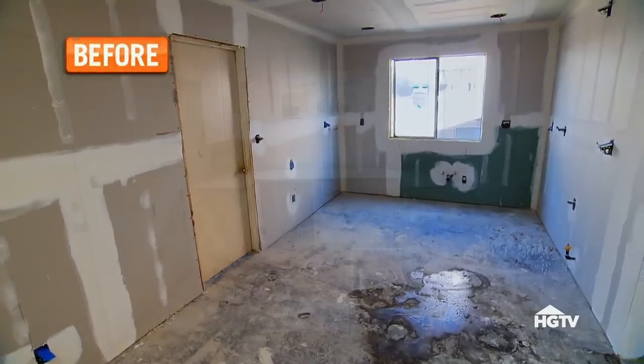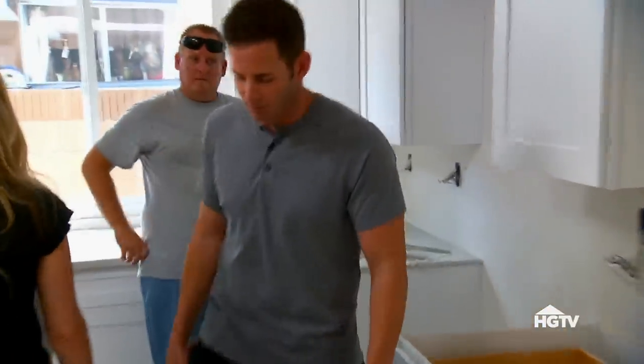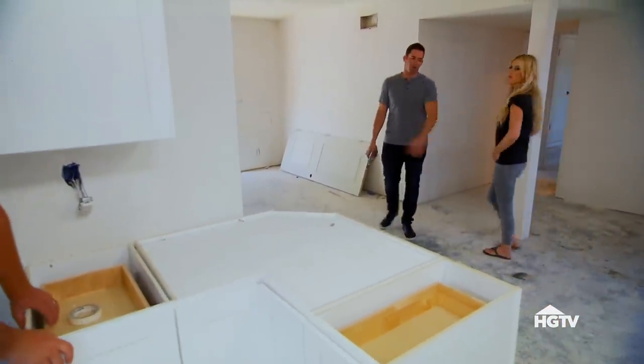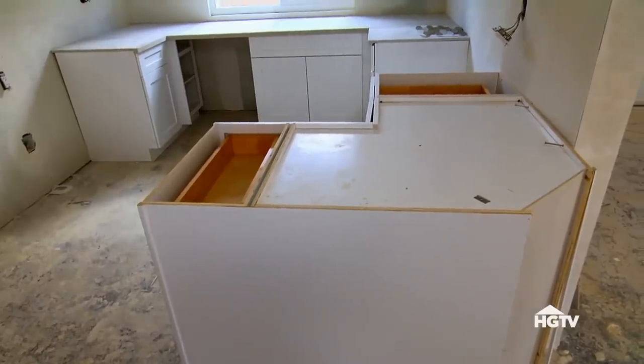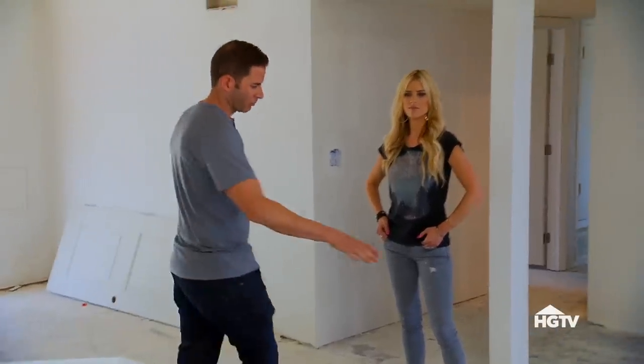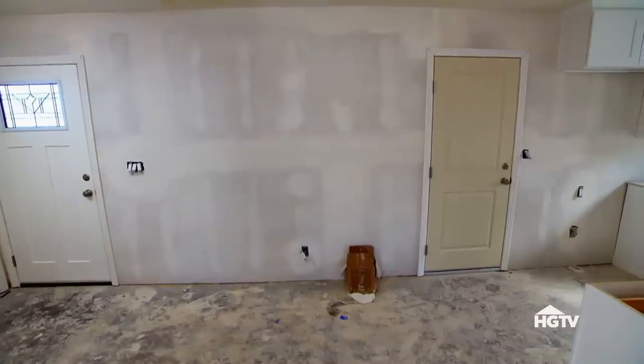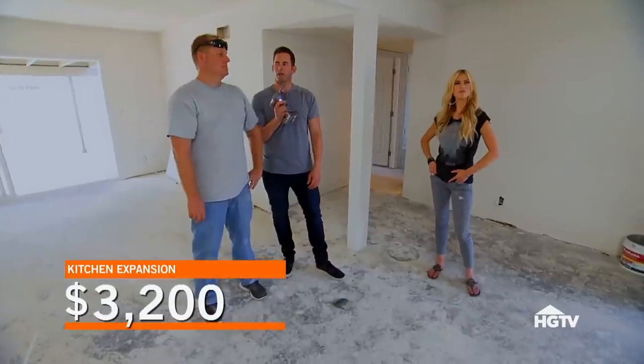Counter looks good. Kitchen looks a little small though. Come here real quick — from here, we have all this open space. So instead of the small curved end piece, what if we just came out with a straight peninsula here? Maybe come out to right here or something. I love that idea. So would we still do cabinets on this side? Yeah — we could do pantry, lowers, countertops, shelves. How much do you think? Probably about $3,200. Imagine how much bigger the kitchen's going to look. Let's do that.